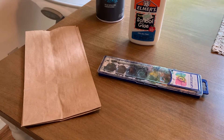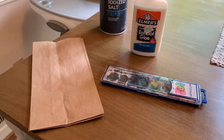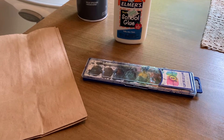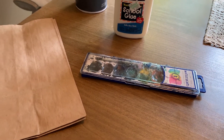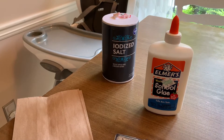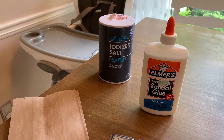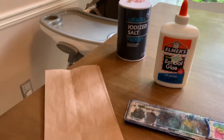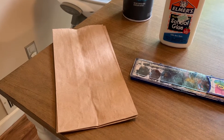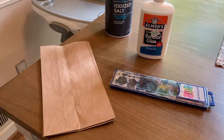Before we get started with our little donut craft, let me go over the materials you need — this is pretty simple. You just need some watercolor paint, some Elmer's white glue, a pretty good amount of salt — I just buy the cheap salt at the grocery store, I think this whole container was maybe 50 cents — and then you're going to need some brown paper, like a brown paper bag or an old grocery bag. That is all you really need, plus scissors because we are going to do a little bit of cutting.